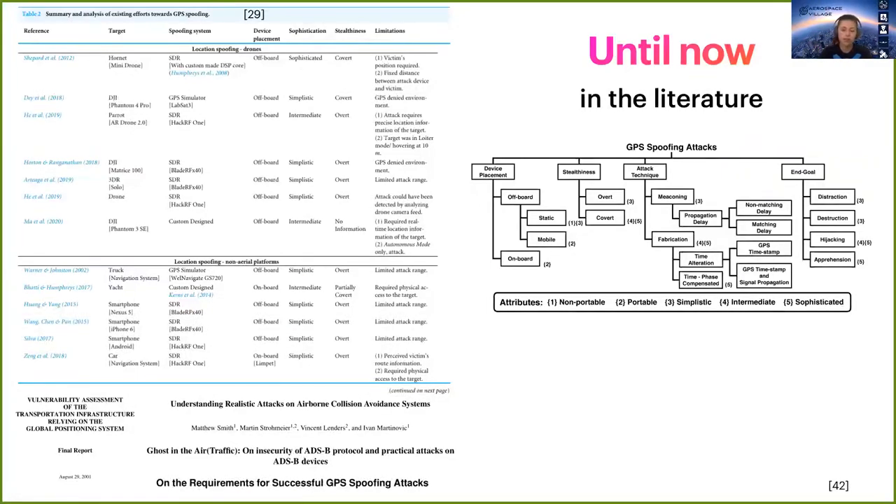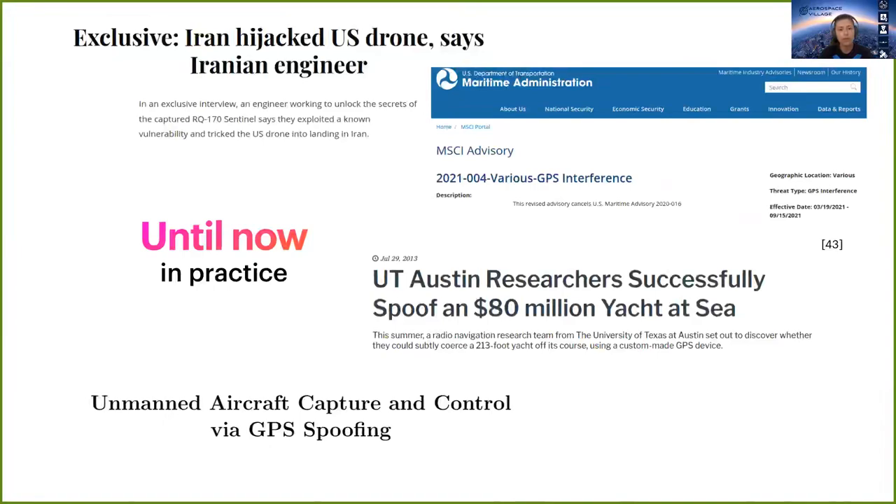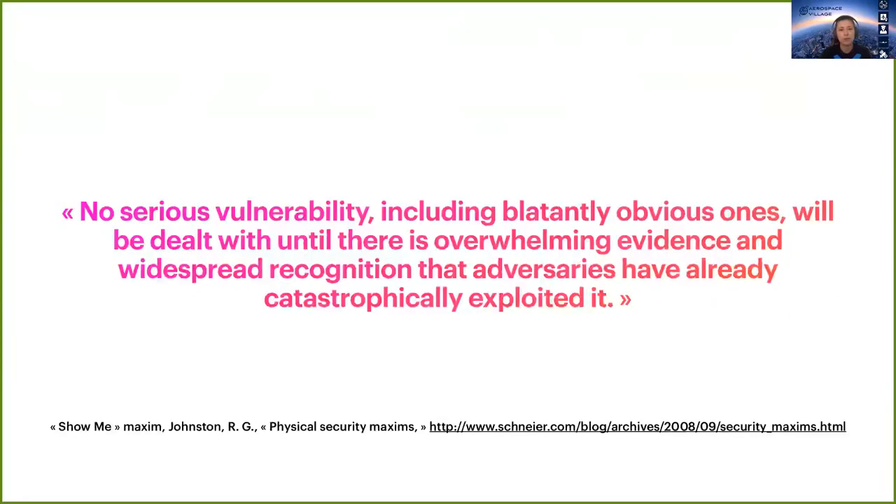Our first motivation was that until now there has been over two decades of research: several spoofing techniques and simulations have been done, and detection and countermeasures have been proposed. But in practice, very few practical attacks have been publicly shown, most of them being military events. Our main motivation was to demonstrate in practice what was done in theory. As a security magazine says, the only way to draw attention and for vulnerabilities to be taken seriously is to show them in practice.